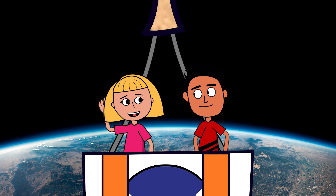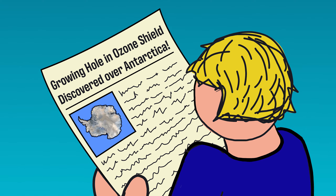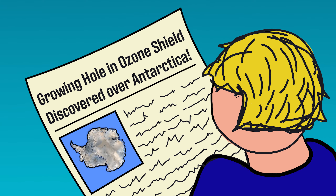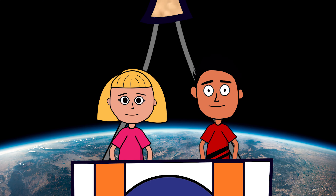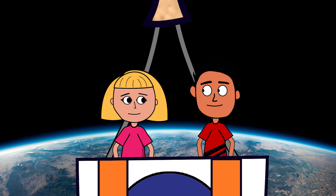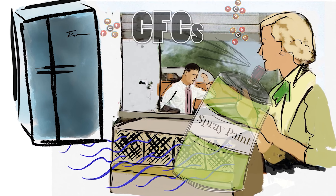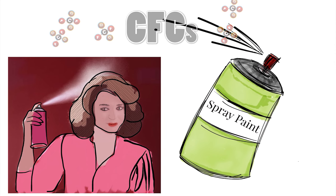What would happen if the ozone layer wasn't healthy? That's a great question, and one that humanity had to confront as a species when we discovered we were damaging the ozone layer. What? We were damaging the ozone layer? Yes. Some chemicals used in air conditioning, refrigeration, and industry were found to destroy the ozone layer.